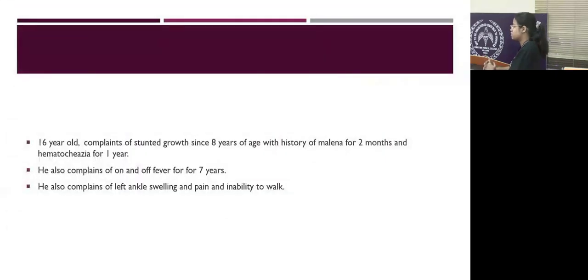A 16-year-old boy presented with complaints of stunted growth since 8 years of age, history of melena for 2 months, and history of hematochezia for 1 year. He also complains of on-and-off fever for almost 7 years, and left ankle swelling and pain with inability to walk.